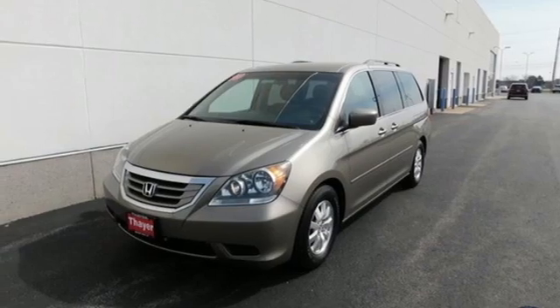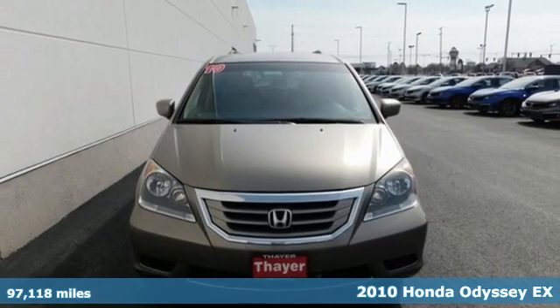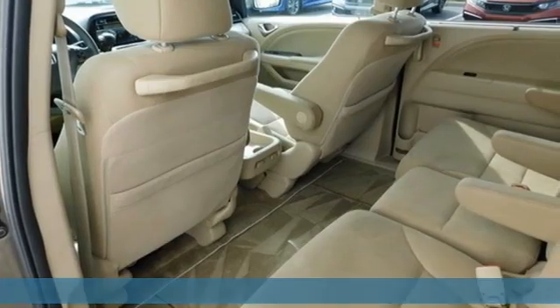It's a 2010 Honda Odyssey. From hood to hatch, it offers all the comforts and conveniences you could want. It's well-equipped with the features you need.